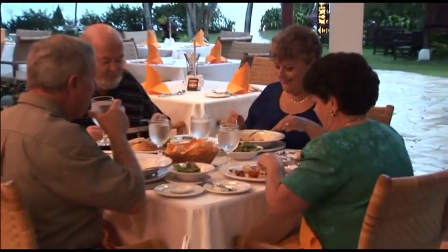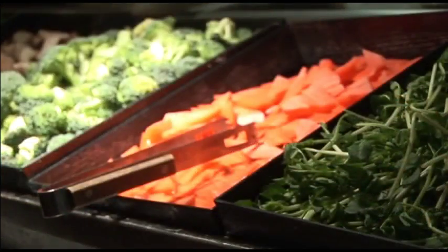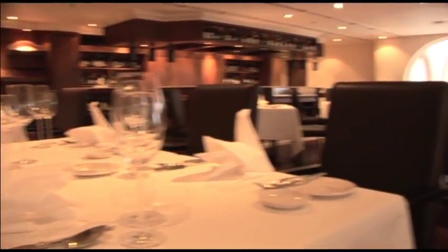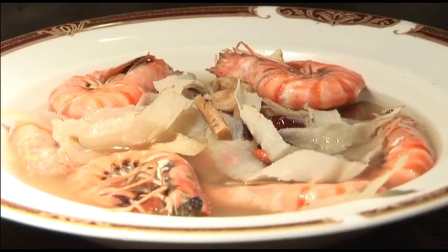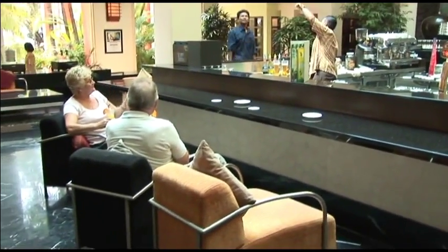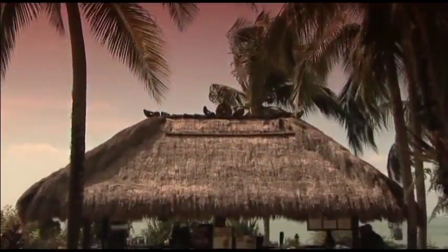Taste buds will be tantalised by the sheer variety of food on offer — Asian, continental, western, Indian and Malaysian menus — with restaurants serving light snacks, buffets or à la carte. For drinks, there is nothing like the relaxing atmosphere of the stylish indoor bar or the outdoor sunset bar.